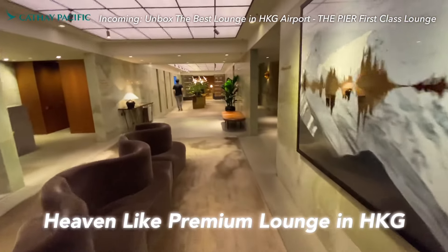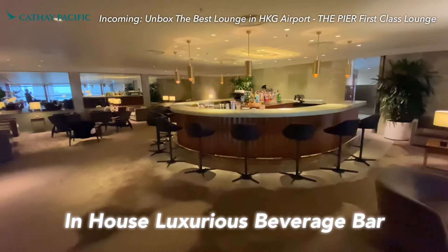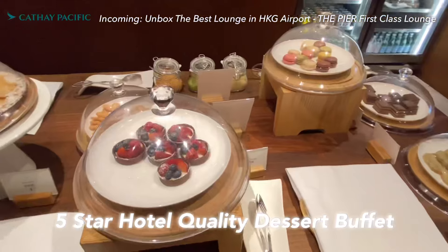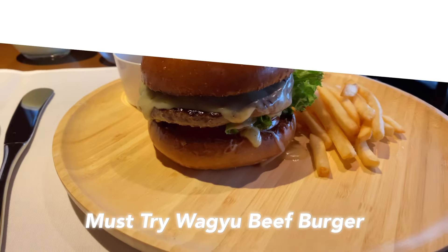First time ever — I really don't want to leave this heaven-like lounge. Unboxing the luxurious Pier First Class Lounge: amazing premium beverage bar, five-star hotel quality dessert buffet, and you can't miss the Wagyu beef burger.